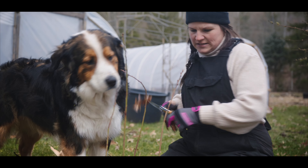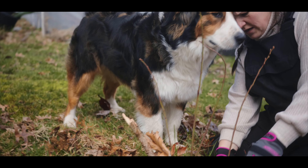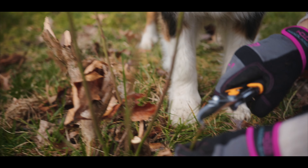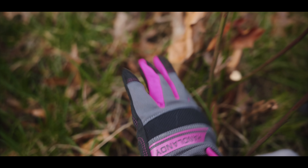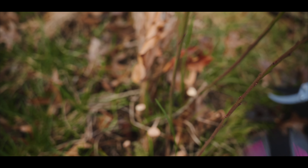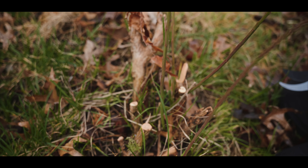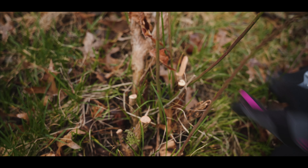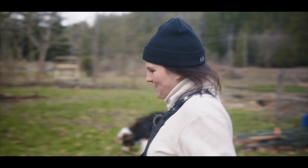I'm going to cut back these little guys here that aren't really going to do as much. This one here has some breakage — you can see how the tip has died back so I'm going to cut that one down. This one is really teeny tiny too, so I'm going to cut that one down. That leaves us with basically four main shoots that could produce for the future.